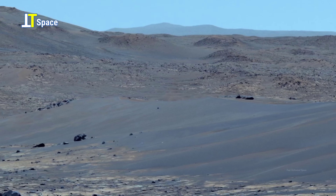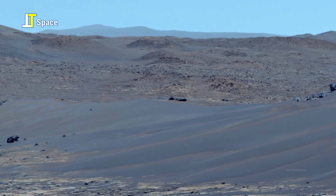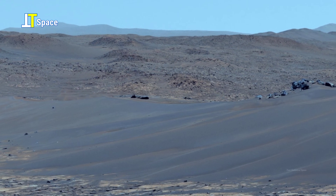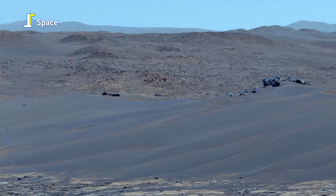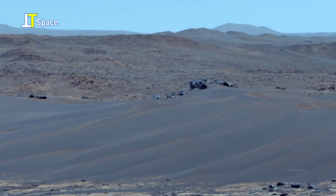As you look toward the view, it reveals sweeping dunes, their smooth crests standing in stark contrast to the rocky highlands beyond. These dunes migrate slowly over time, sculpted by persistent winds that carry and deposit Mars' volcanic sand grains.